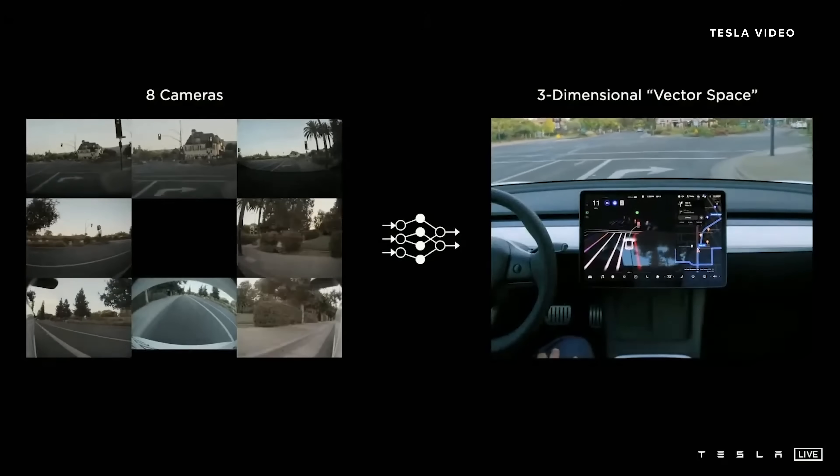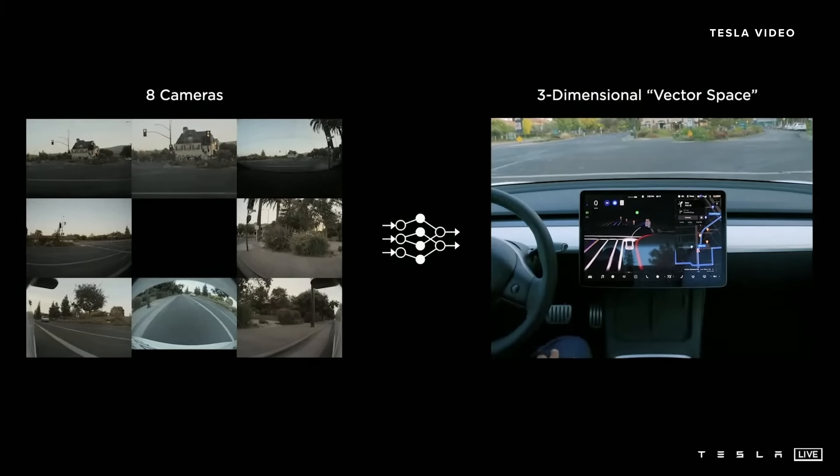We're going to start with the vision component. In the vision component, what we're trying to do is design a neural network that processes the raw information — in our case, the eight cameras positioned around the vehicle. They send us images, and we need to process that in real time into what we call the vector space. This is a three-dimensional representation of everything you need for driving: the three-dimensional positions of lines, edges, curbs, traffic signs, traffic lights, cars, their positions, orientations, depths, velocities, and so on. Here I'm showing the video of the raw inputs coming into the stack, and then the neural network processes that into the vector space, which you see rendered in the instrument cluster on the car.